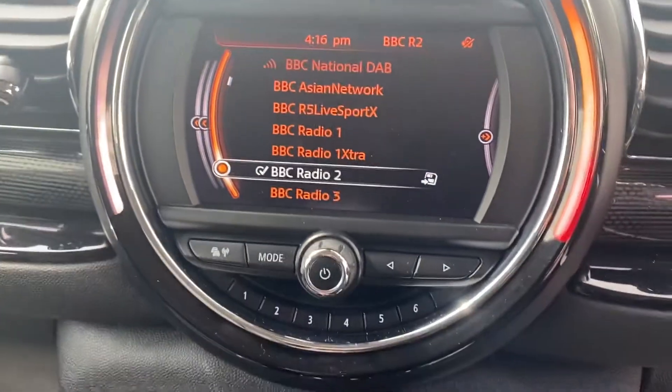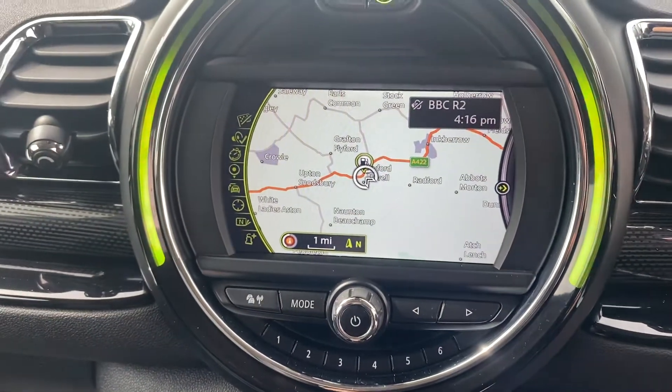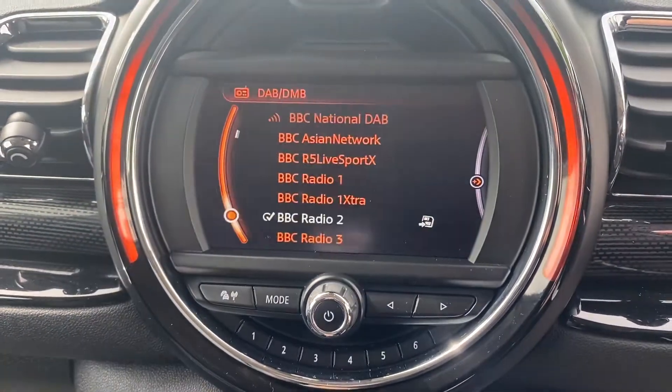Six-inch monitor with navigation, Bluetooth telephone, Bluetooth audio, and digital radio as well as FM.